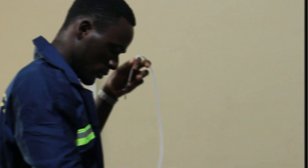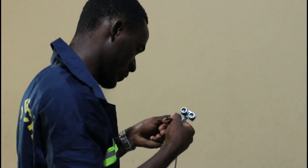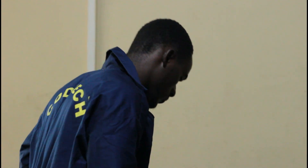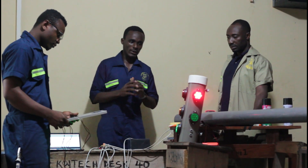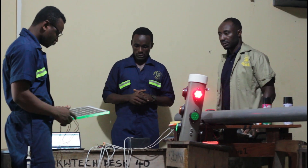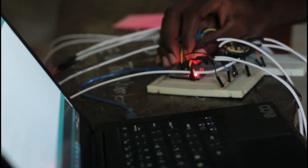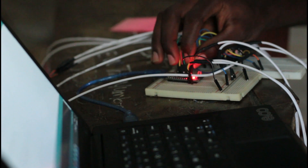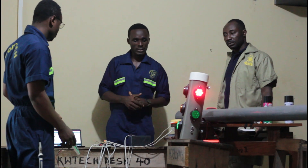I'm Prince Owusu. Our project is a special design traffic light which is programmed and powered with solar energy. Here's the battery — the solar panel will charge the battery, and the battery will power the circuit board. The circuit board contains a microcontroller, sensors, LEDs, etc. Here's how they work.